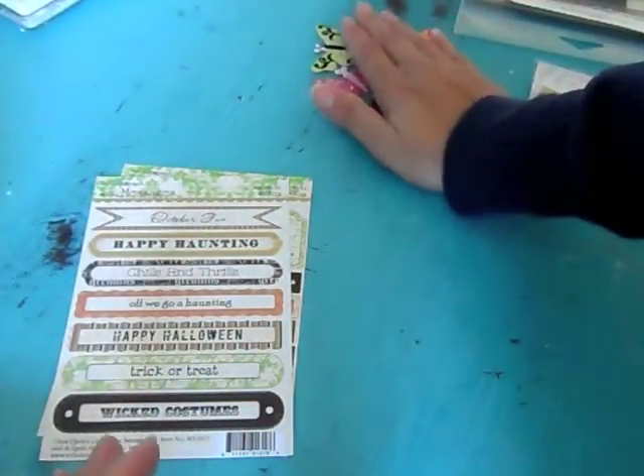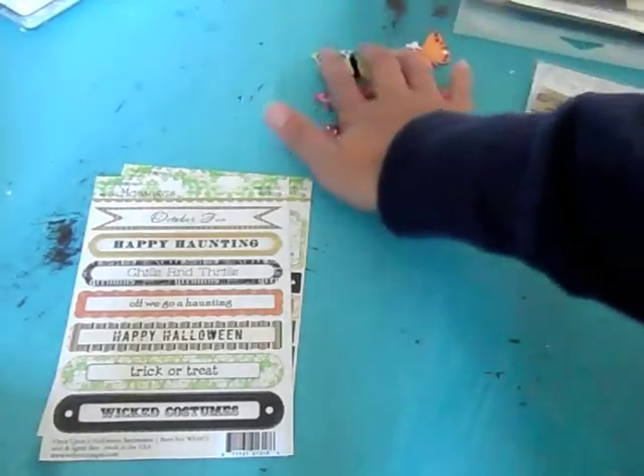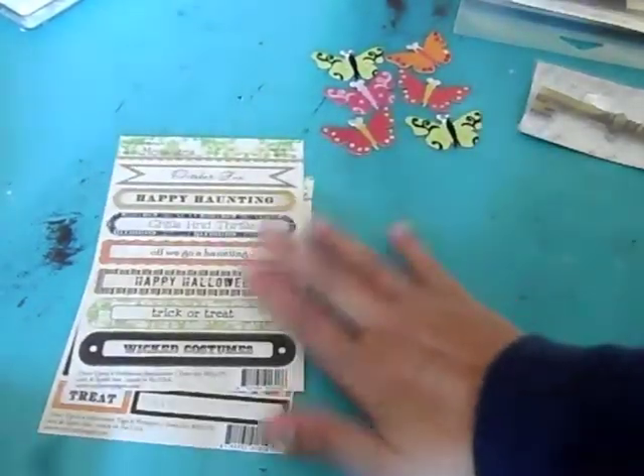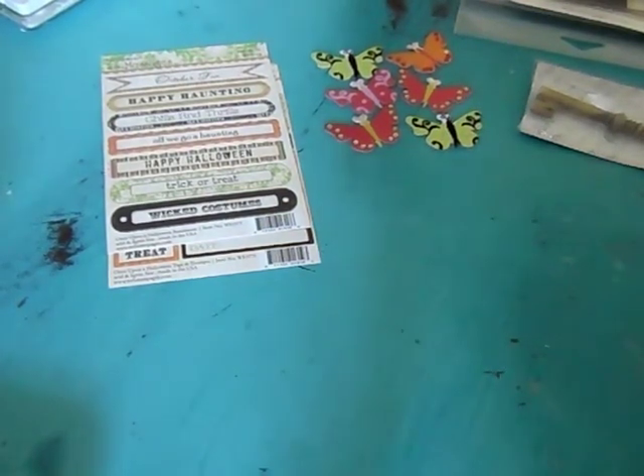I'll also have Mila's channel down below — she's Mila Memories on YouTube. So thank you guys for stopping by. I am going to get busy on that Halloween card. Talk to you guys later. Bye.